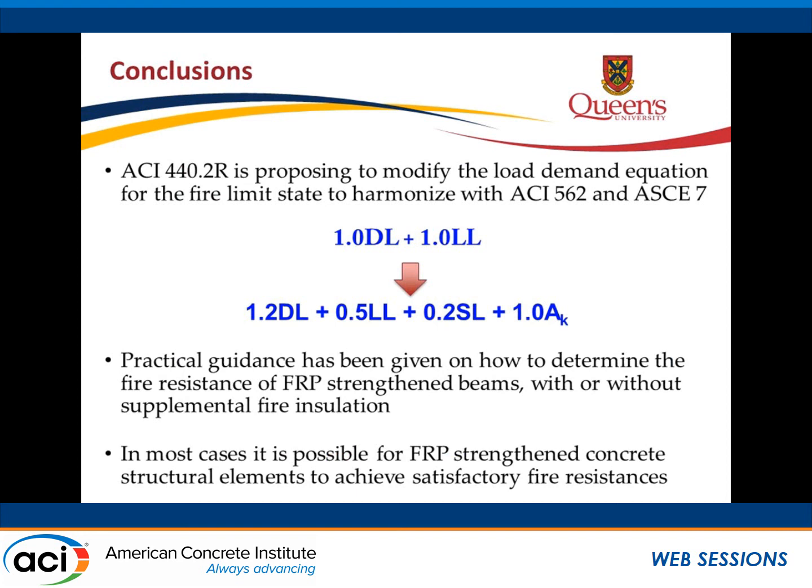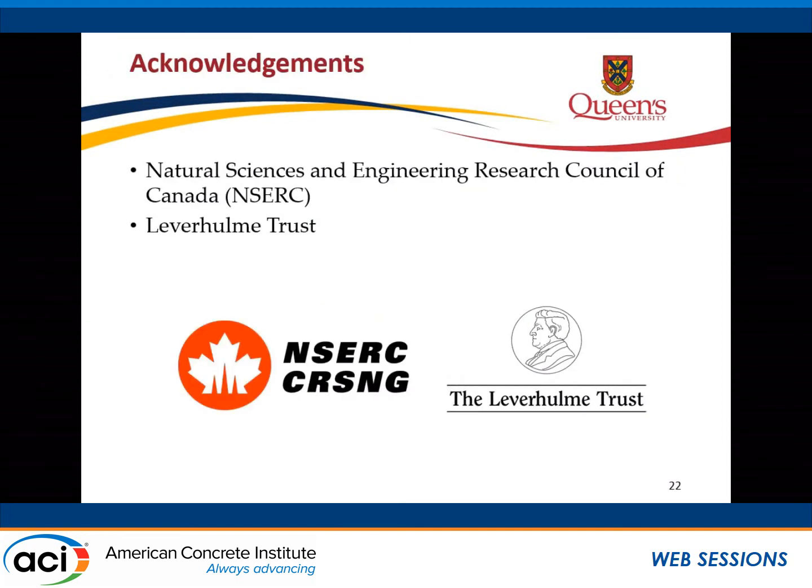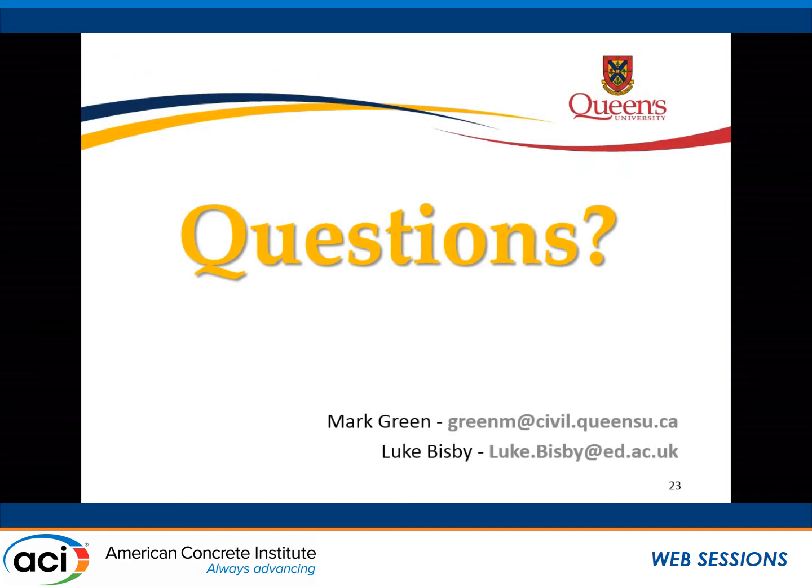Basically we're looking at changing the demand equation from 1D + 1L to 1.2D + 0.5L. It's very possible to achieve adequate fire endurance with FRP-repaired concrete structures as long as you understand what you're doing and, if necessary, provide some insulation. Funding acknowledgements go to the Leverhulme Trust in the UK, which sponsored my visit there, and to NSERC, our funding body in Canada.